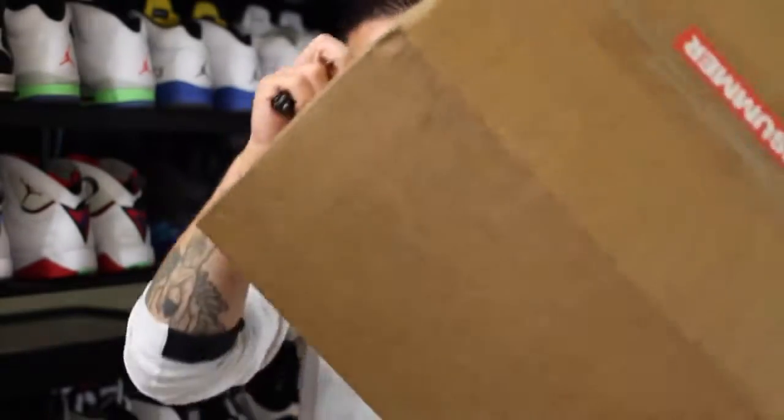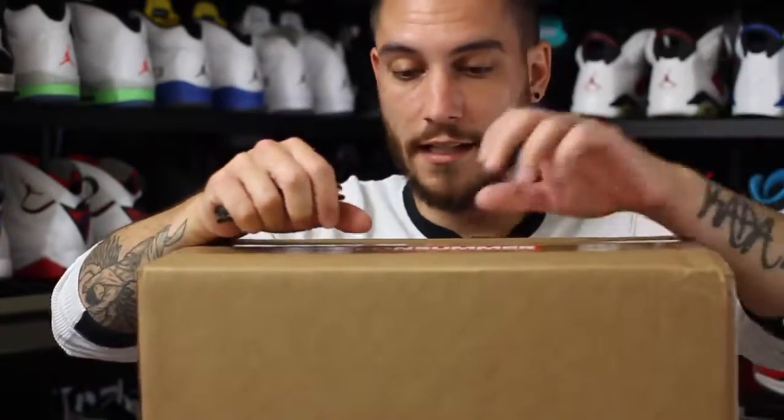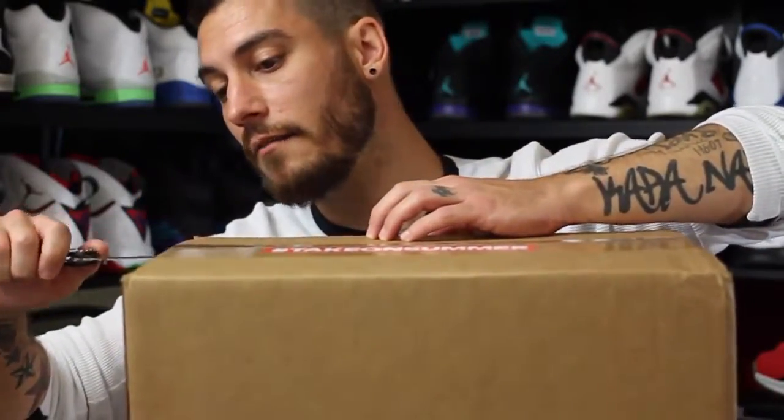Hey, what's good guys? This is Nightwing2303 from moretesters.com. Got a really big and kind of heavy package in. And I have absolutely no idea what this is or who it's from. All I know is that on the box top it says hashtag Take On Summer. I don't even know whose hashtag that is, so this is going to be an interesting one. Let's go ahead and get right into it.